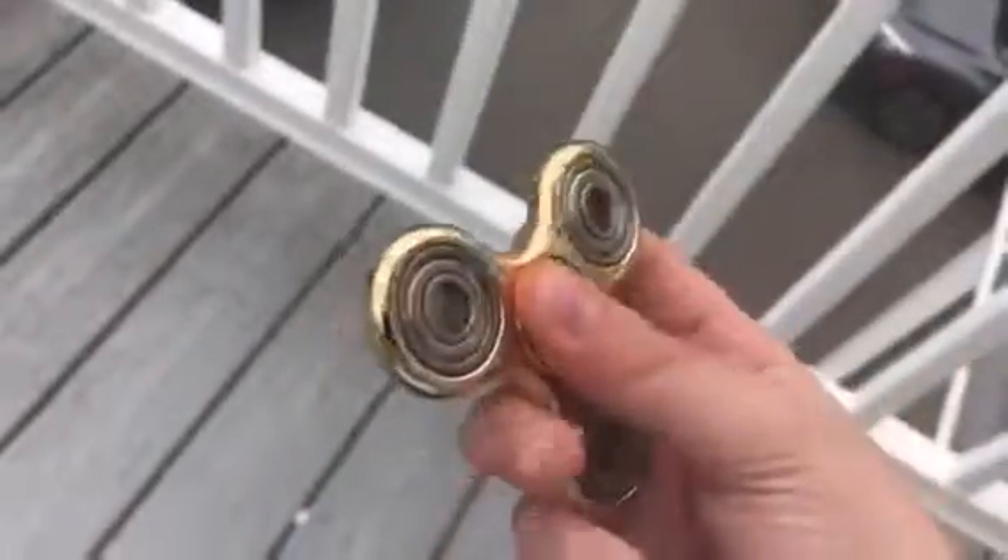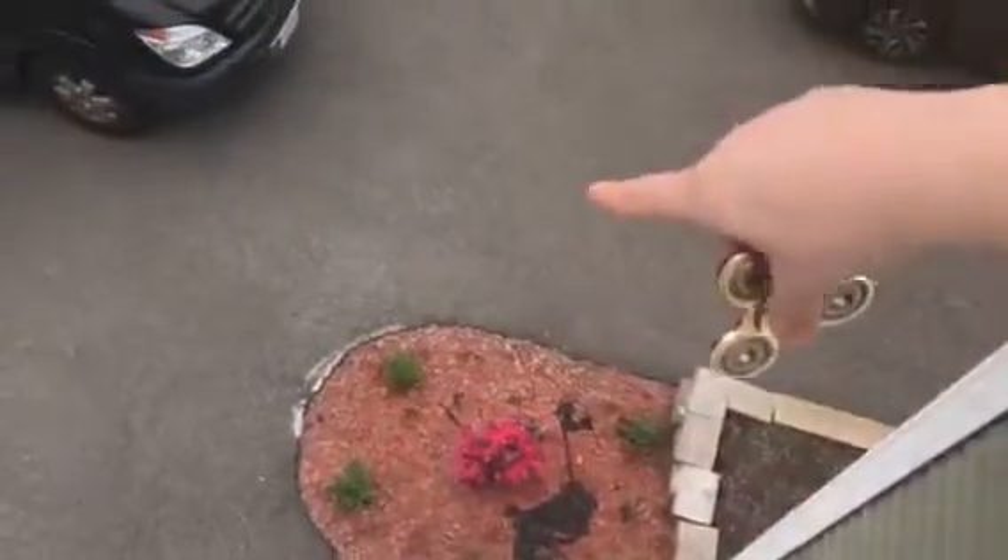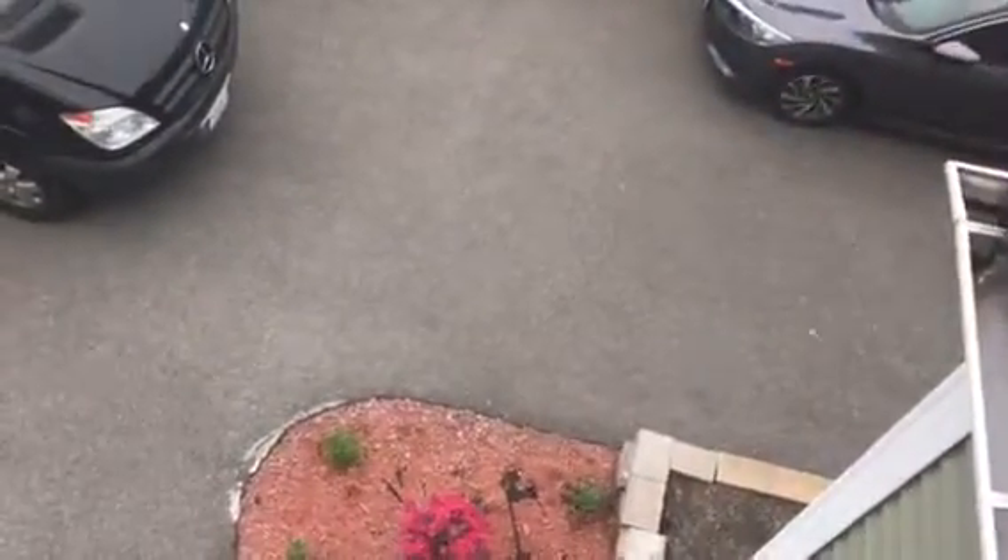In today's video we're doing a fidget spinner drop. It's one I don't really care about because it's legit broke — this part always comes out. I already have a second one, so I'm going to be losing this one. Let's see if this could drop it. Smash a like on this video. We have it, we're going to throw it down — three, two, one!